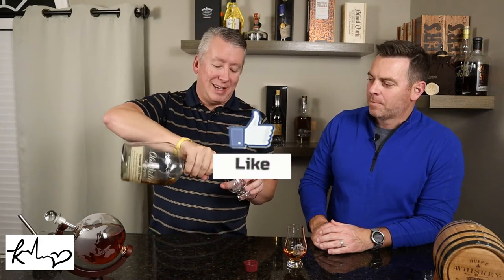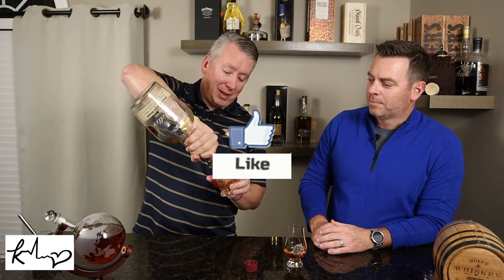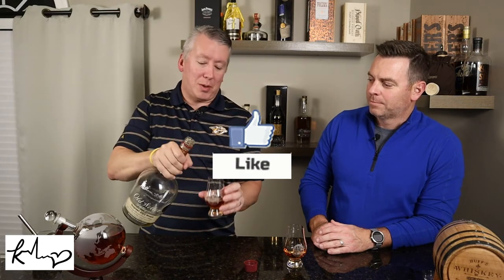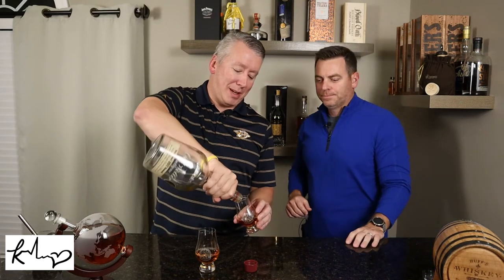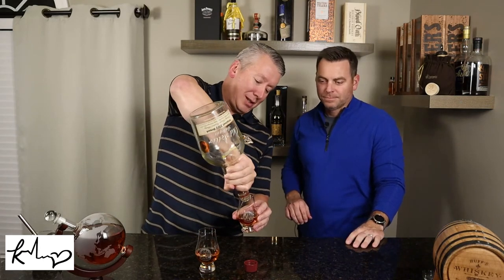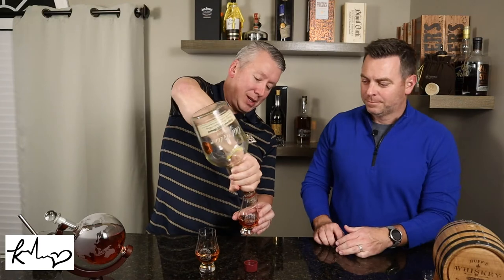So for the special bottle and the special reason why we're having it, and the bottle kill itself — let's throw a thumbs up. Two thumbs up. Swipe that thumb down at the bottom.